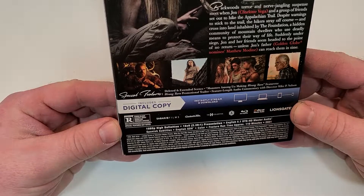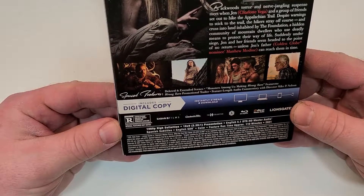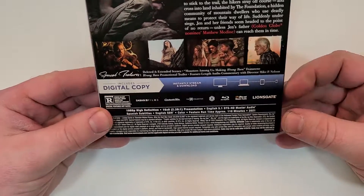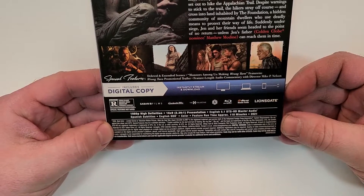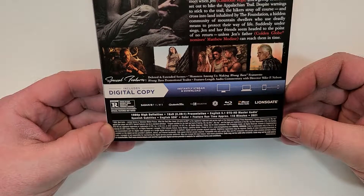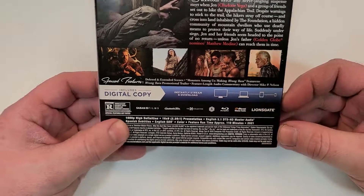This one is rated R for strong bloody violence, grisly images, and pervasive language. It does have a 110 minute run time and includes English 5.1 DTS HD Master Audio, Spanish and English SDH subtitles.